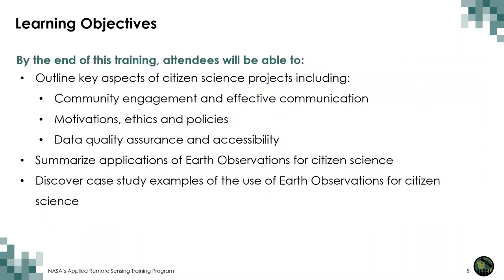By the end of this training, we hope you will be able to outline key aspects of citizen science projects, including community engagement and effective communication, motivations, ethics, and policies, quality assurance and accessibility, and be able to summarize applications of Earth observations for citizen science, highlighting many case studies that use Earth observations for citizen science applications.